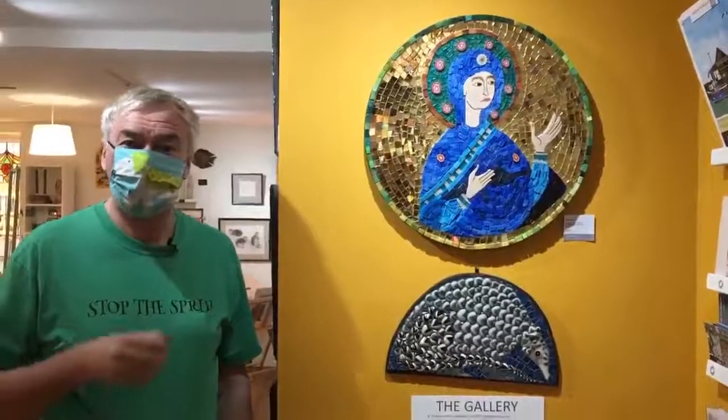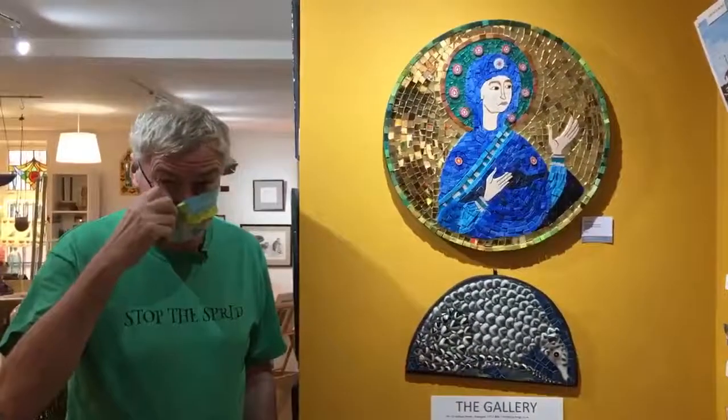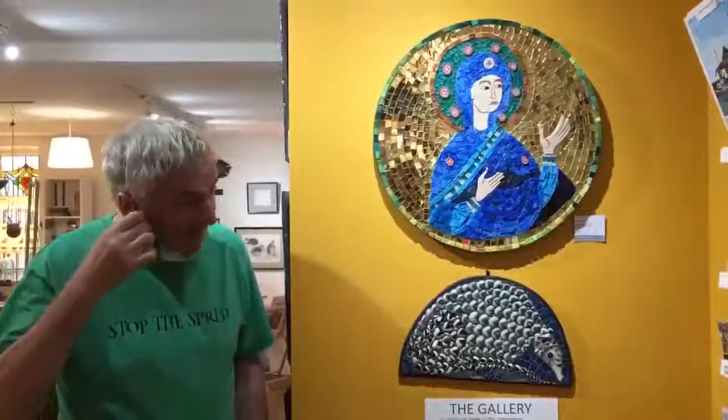Hello everybody and welcome to Nice Things. I've got a new chin hammock. Look at that. Anyway, here we are.